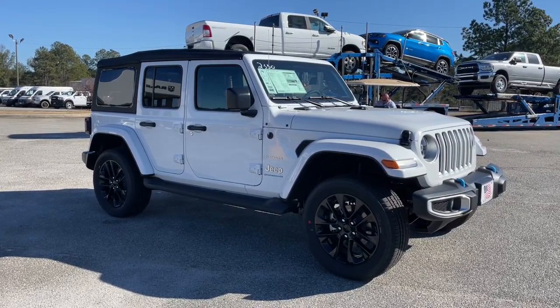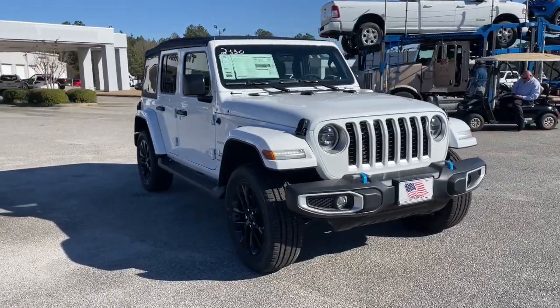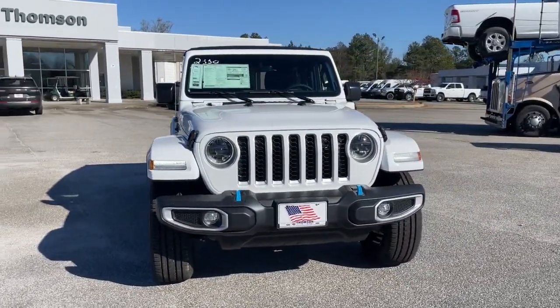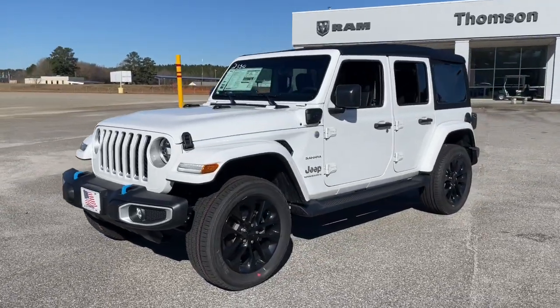You'll have love at first sight with the 2023 Jeep Wrangler. Designed to reflect your unique spirit, the Wrangler brings solid power, efficiency, safety, and rugged innovation to all your adventures.